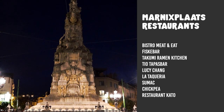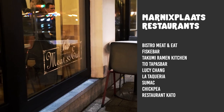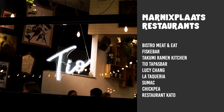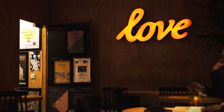Right now we are on our way to the Mariniersplaats, which is a cute little square — actually a circle — where there are lots of bars and restaurants to choose from. There are many cool options around this big roundabout. For food, there are plenty of choices: from Bistro Meat and Eat with delicious steaks, to Fiske Bar if you prefer seafood, to Takumi Ramen Kitchen for delicious ramen. One of our favorite bars at the Mariniersplaats is Bar Vitrine, where you can find many locals sitting by big windows, which is where the name comes from.